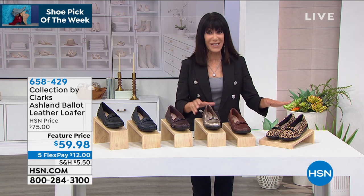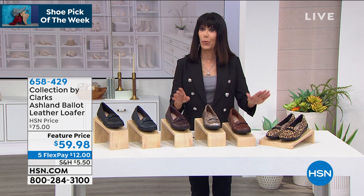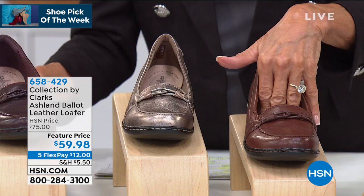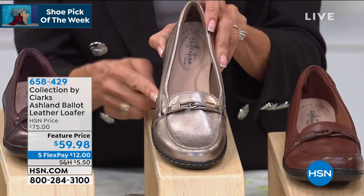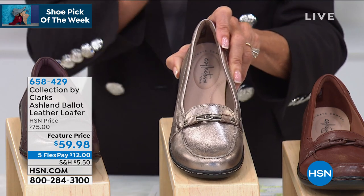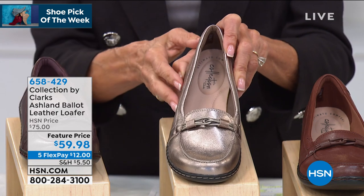Today I have the pleasure of presenting — and this is the star of this hour. It is completely exclusive, just added late yesterday. Event price from $75 and worth every penny, because it is all leather. And this is the pewter that I'm wearing. $59.98. Five flex pay on your HSN card — $10 to get this home.